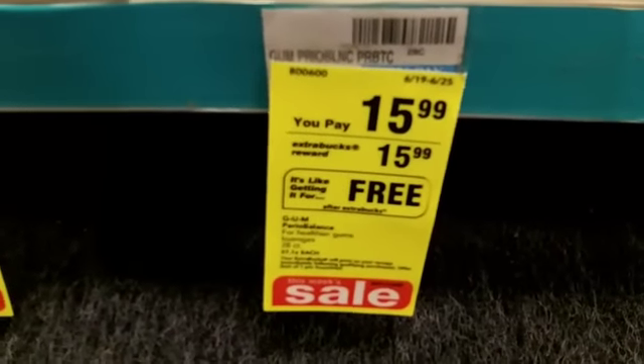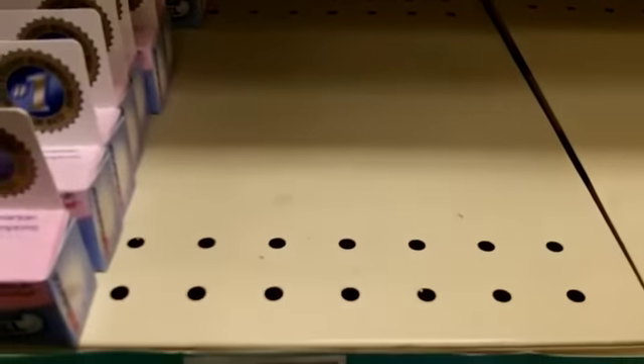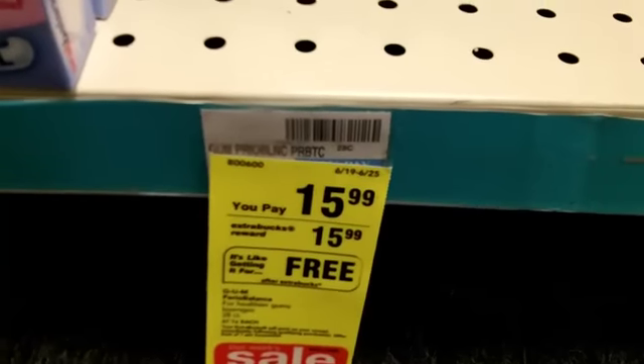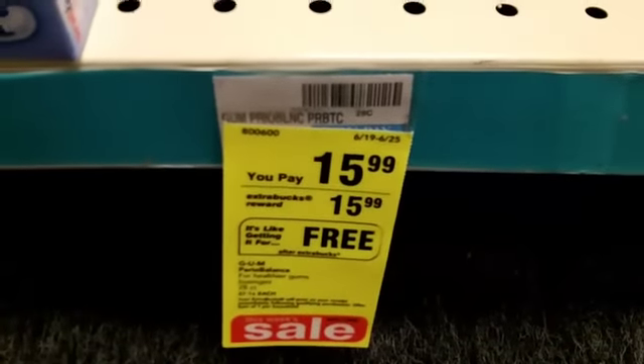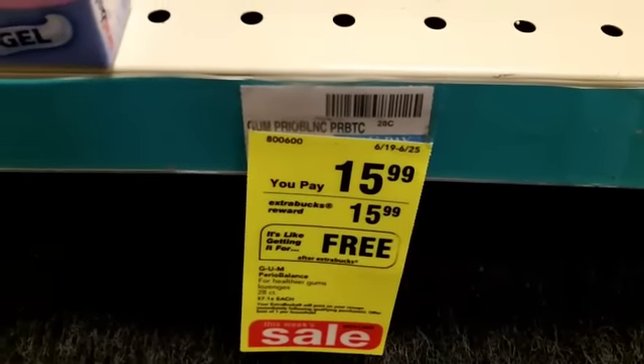This deal is actually a great deal, but do you see this shelf? It's empty. So you know what? A raincheck is going to be your best friend. Because look at this — this thing is regular $15.99, and they're going to give you $15.99 back after you purchase it, so it's essentially making it absolutely free.